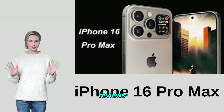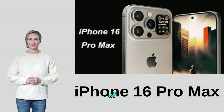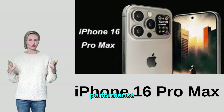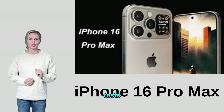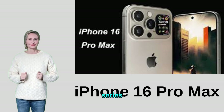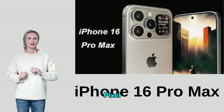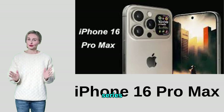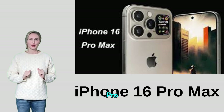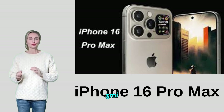Antutu Benchmark can be used to evaluate the overall performance of the phone through tests for performance, graphics, memory, and other comprehensive tests. Competitive phones include the Samsung Galaxy S series (e.g., Galaxy S21 Ultra), Google Pixel series (e.g., Pixel 6 Pro), Huawei P series (e.g., Huawei P50 Pro), OnePlus series (e.g., OnePlus 10 Pro), and Xiaomi Mi series (e.g., Xiaomi Mi 12 Pro).